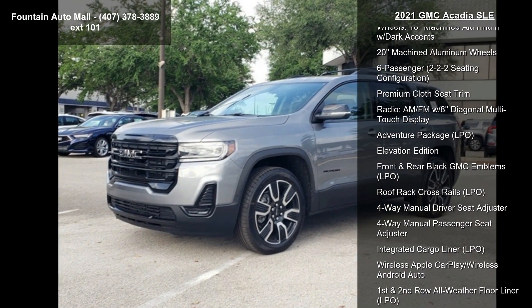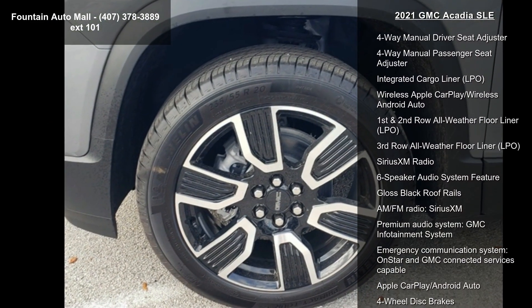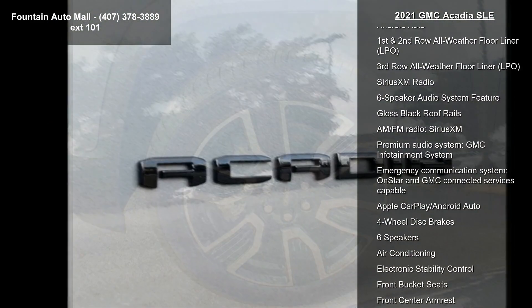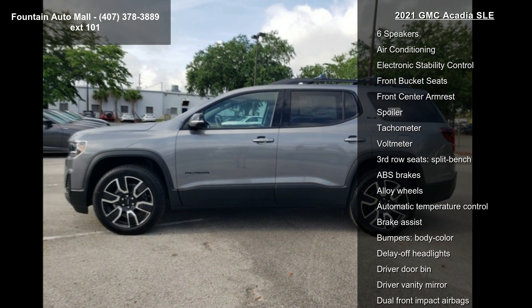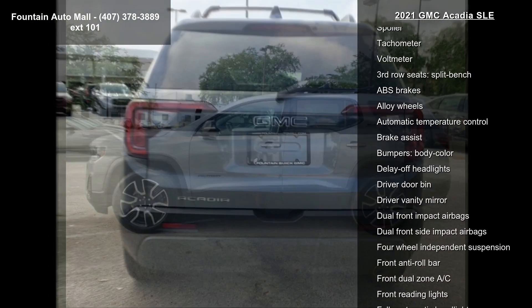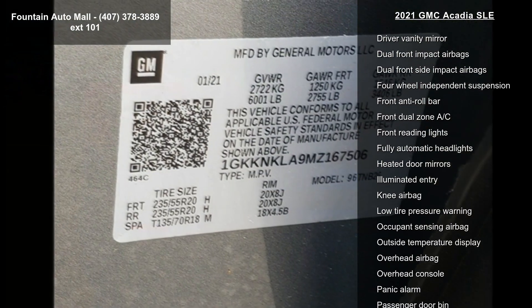This vehicle's top features include Preferred Equipment Group 3SA, 3.80 Final Drive Axle Ratio, 18 machined aluminum wheels with dark accents, 20 machined aluminum wheels, and 6 passenger 2-2-2 seating configuration.